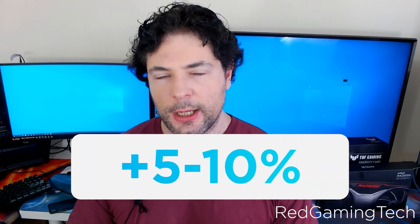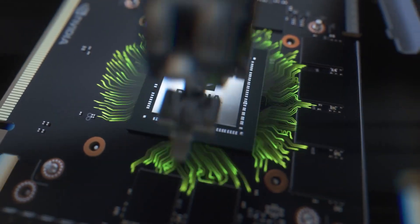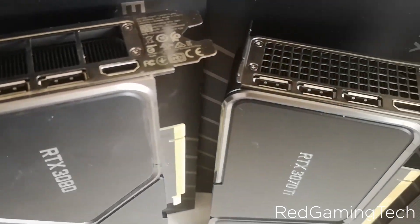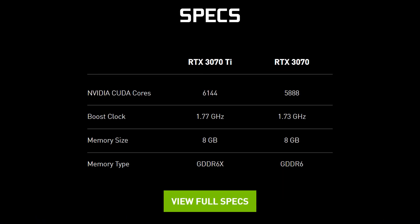As far as performance, Red Gaming Tech's sources claim around just 5–10% performance increase over non-Super cards. So we're not talking a huge performance jump, or really even as good as the 20 Super cards were. When it comes to desktop cards, Red Gaming Tech's source claims we will probably get a Super refresh there as well, with similar performance, but hopefully more memory or something to make the upgrade at least somewhat worth it.